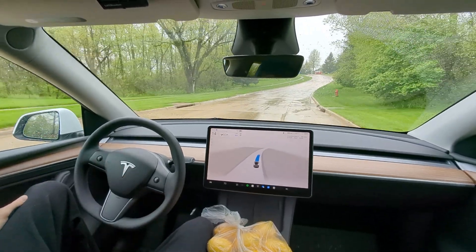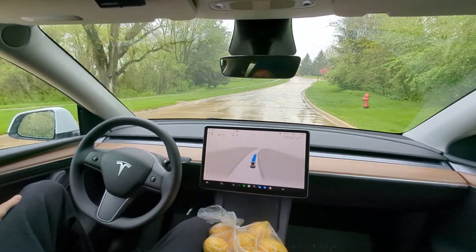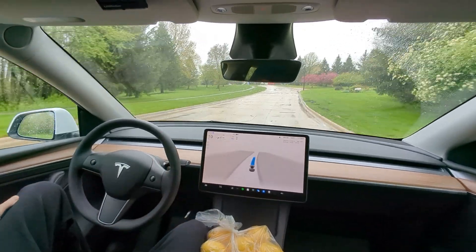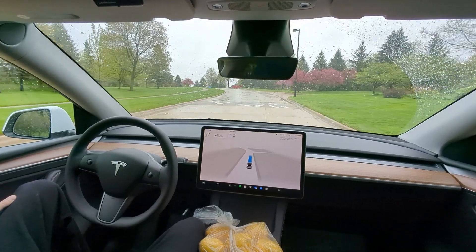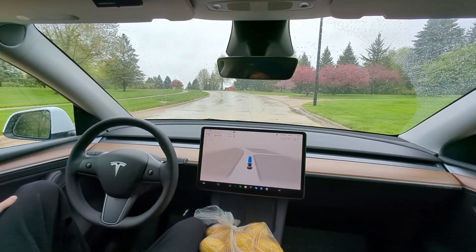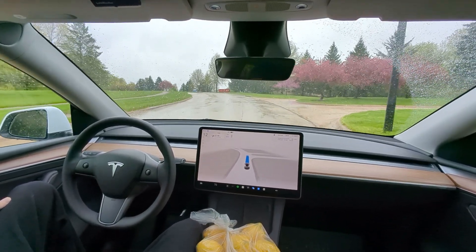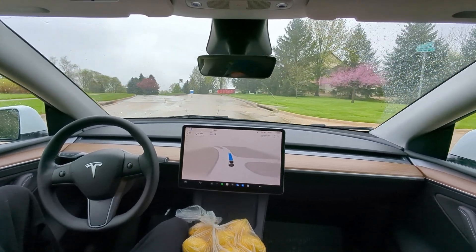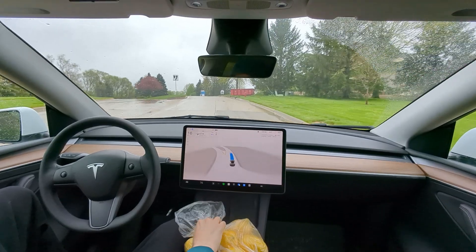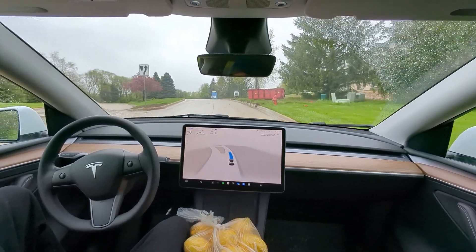We're still going 12 miles an hour here. I don't know if it's picking up these water puddles as potholes. There's branches down in the street — we had 60 mile an hour winds come through yesterday. We're four for four. This is five for five — what a beautiful job this is doing. They've gotten a lot better with objects in the road, especially speed bumps.